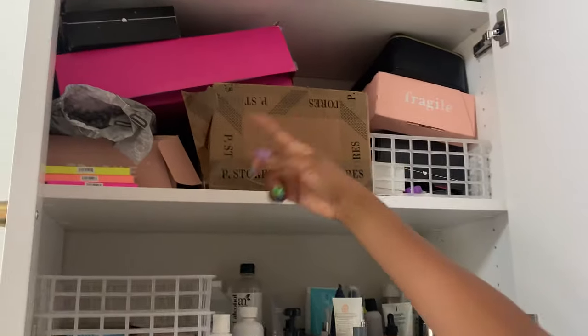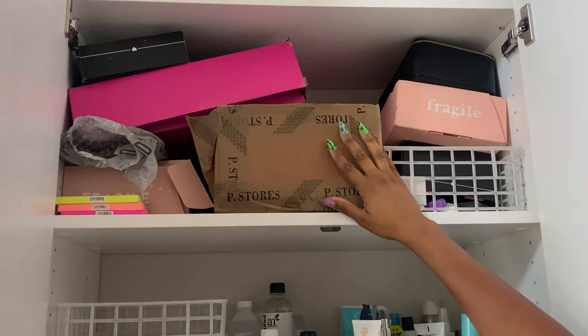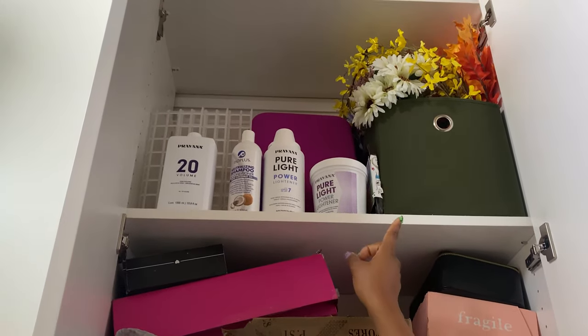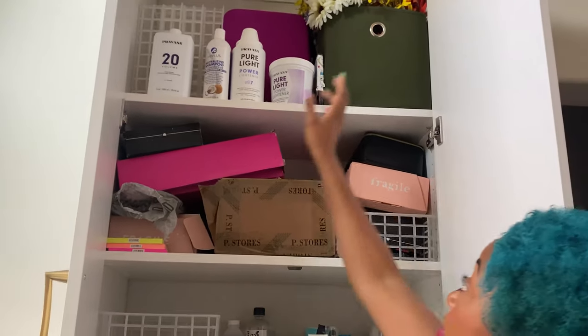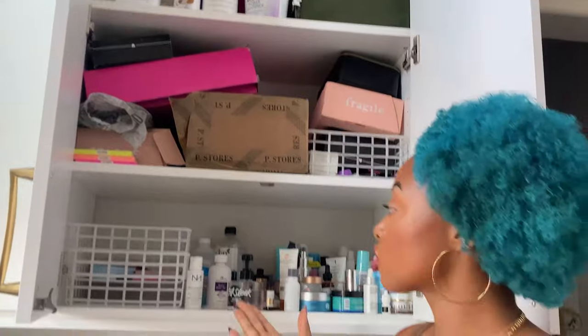Up there is a bunch of random PR stuff. This is my giveaway box of products that I'm giving away to you guys. At the top I have some hair lightener and bleach — that's what I used to bleach my hair. I have some faux flowers and pictures up here too.